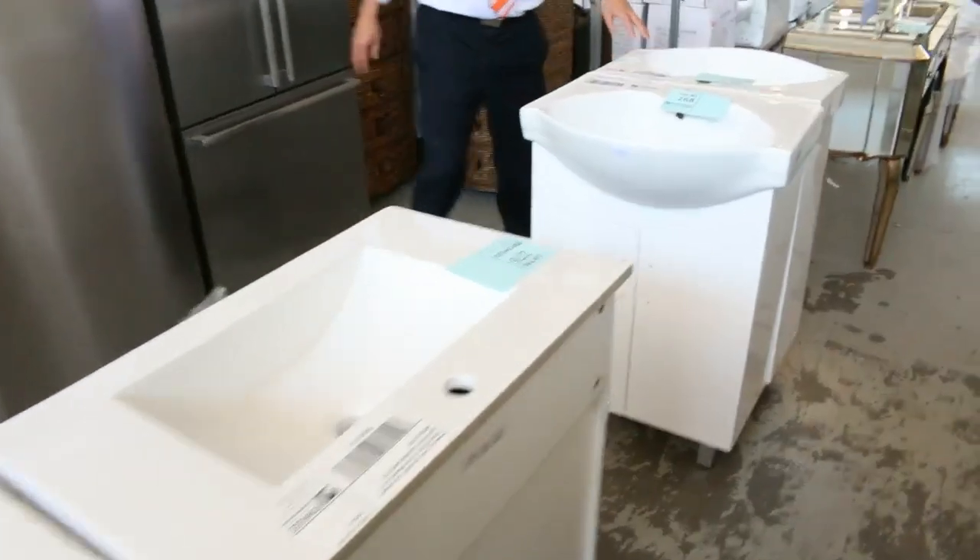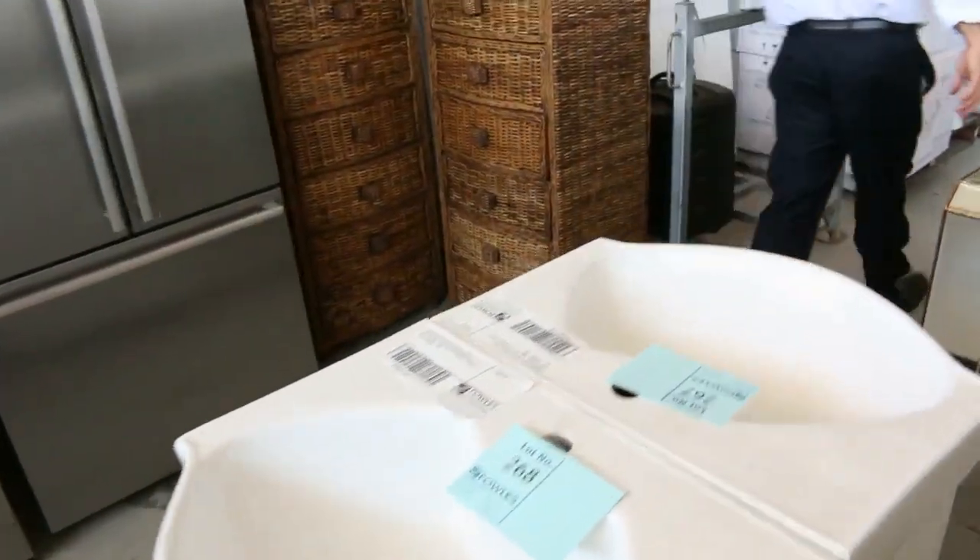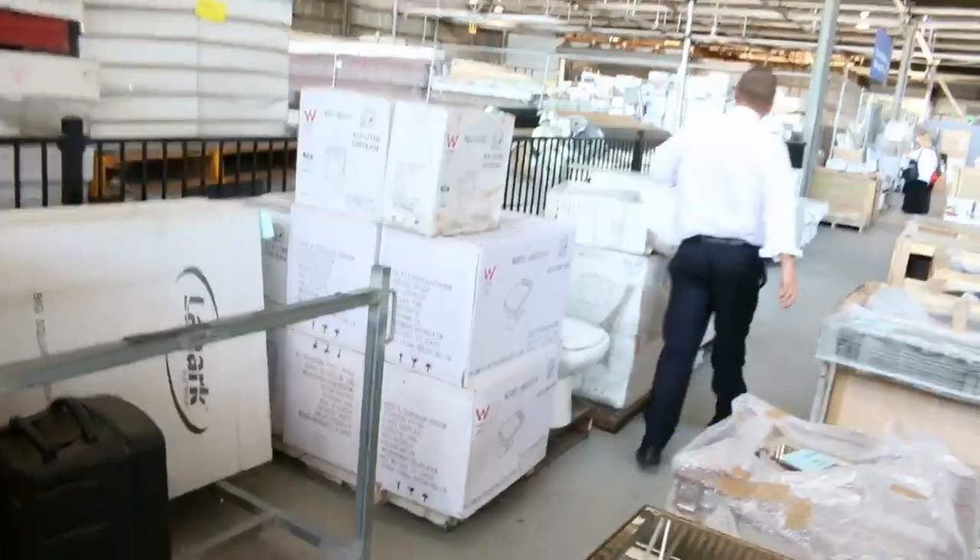Through here we've got some beautiful vanities that have come in — a heap of different sizes on the free-standing vanities. Moving through, I can see we've also got some toilet suites and some beautiful stone baths here.